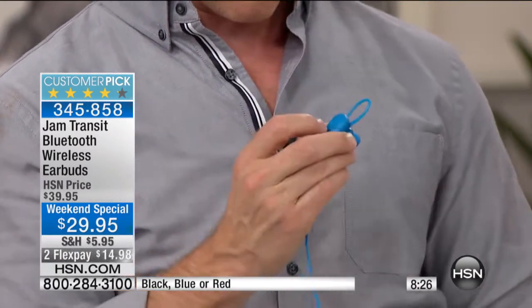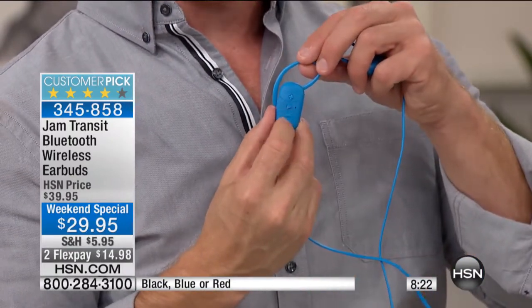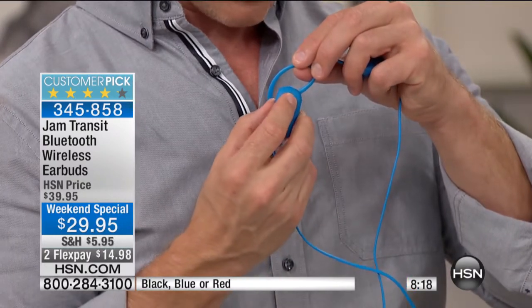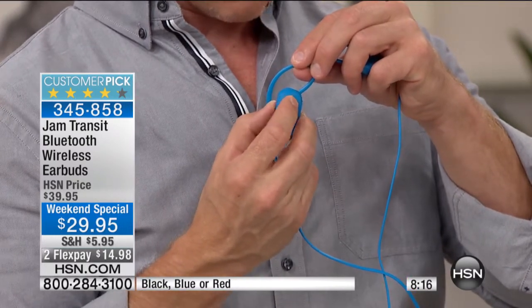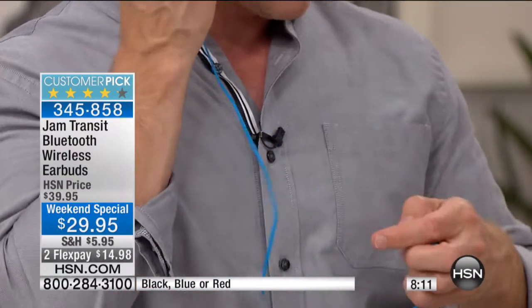Did I turn down the volume? See the controls right over there — I find that really phenomenal because they're just on your ear. So you press play and you're going to have great audio, great quality sound. Am I turning up the volume or turning it down? These are charged. I can hear it in my ear.